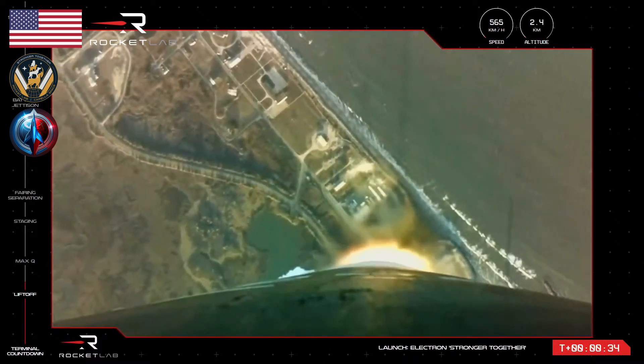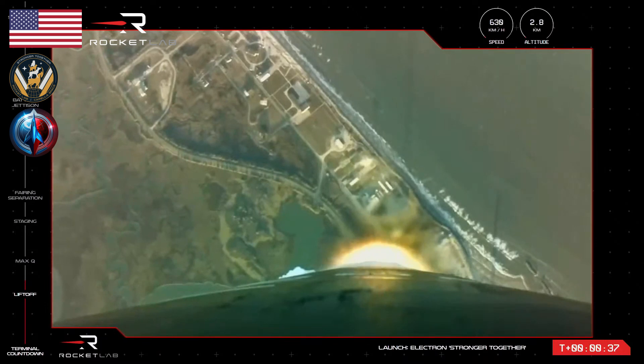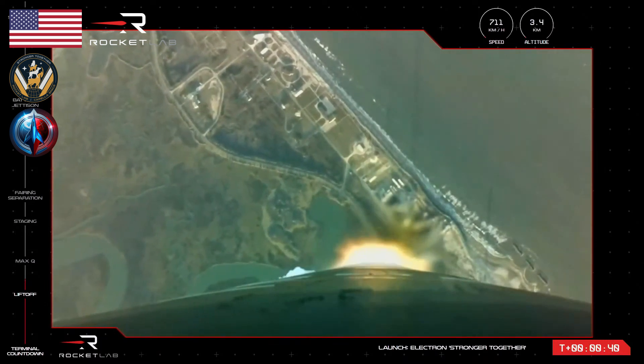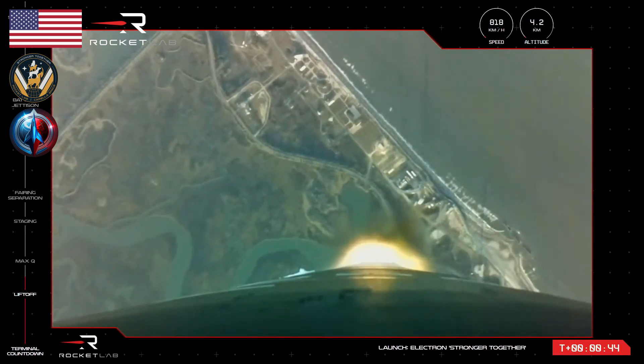Our 34th Electron vehicle is in the air and on the way to orbit after lifting off from Launch Complex 2. You can see the exhaust from those nine Rutherford engines glowing bright as they propel the vehicle with Capella satellites to space.